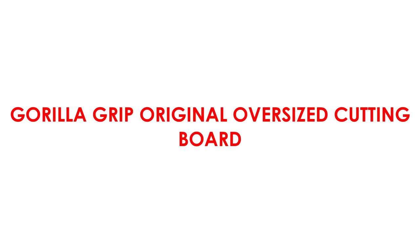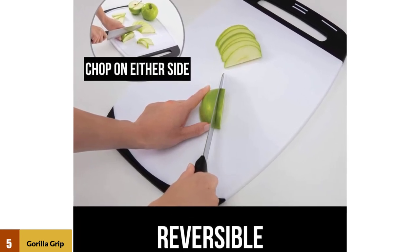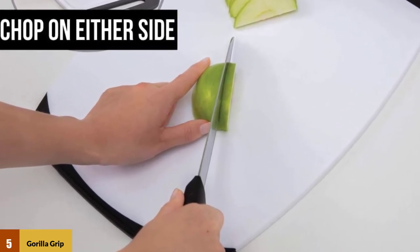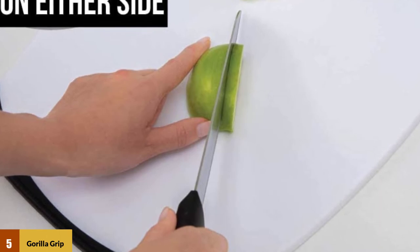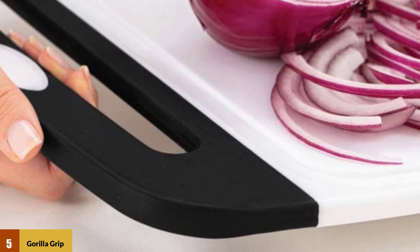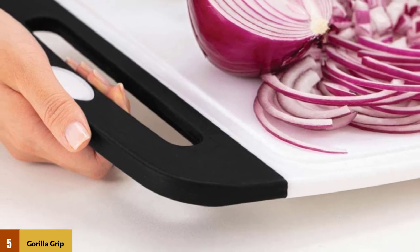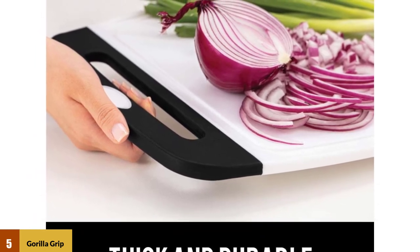At number five: Gorilla Grip Original Oversized Cutting Board. These are some of the best kitchen cutting boards you can buy. You get three different sizes with your purchase, allowing you to find the perfect fit no matter what you need to cook. They are dishwasher safe with non-slip grips on the ends. Built with rubber handles that provide resistance to slipping on the countertop while in use, and constructed with professional-grade plastic for extreme durability. The purchase comes with three different sized boards, each designed with grooves to catch the juice of your meat and keep your surfaces clean.